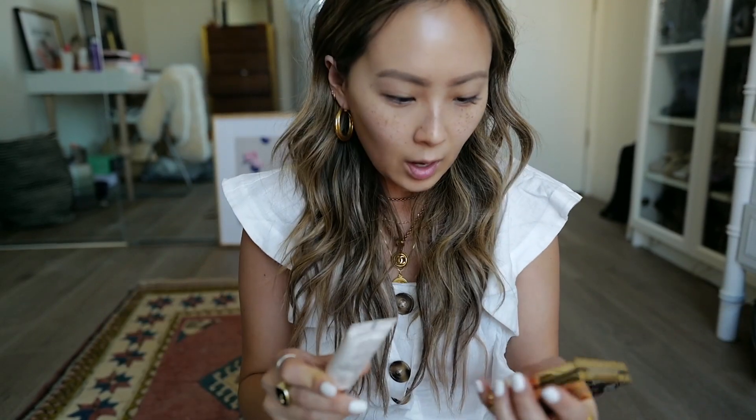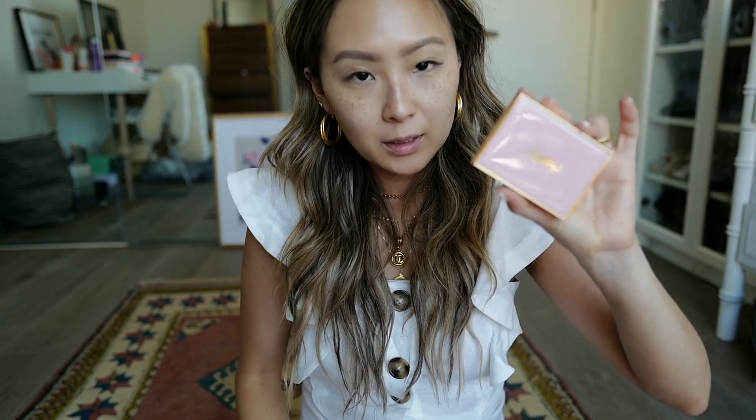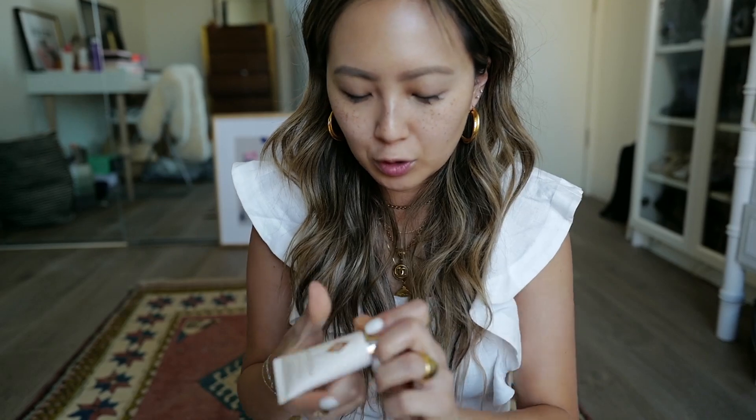So if you want a separate video on eyebrows, I'm all game for that. Primer-wise, I don't really have too many primers. I have this one from YSL and it's the Touche Éclat Blurring Powder. This is new to me, and then I got this little thing from Charlotte Tilbury and it's the Instant Soft Focus. So I'm just going to use these two as my primer. I want to see what kind of texture this is.